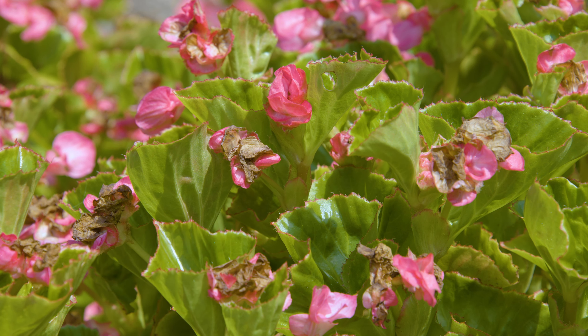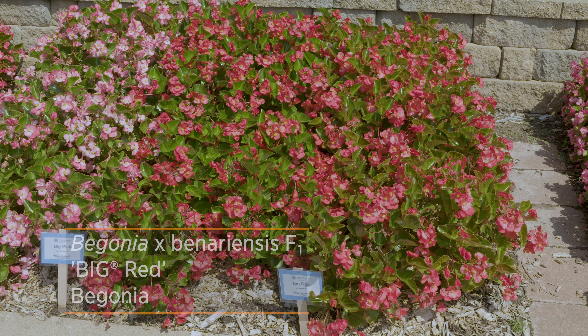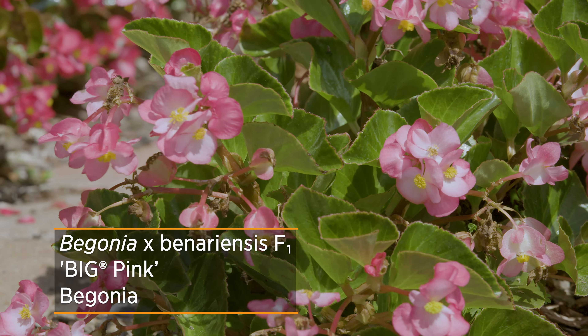There are a lot of houseplant begonias that prefer more shade, so we thought that some of these would probably do okay in the shade, and they did. They had bigger leaves and less flowers, but still beautiful displays in the garden. So you got better foliage out of it that way.